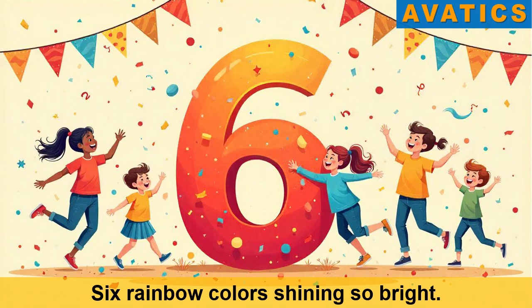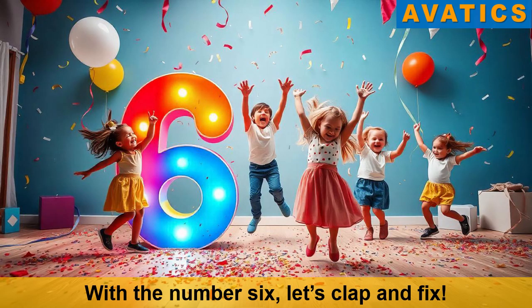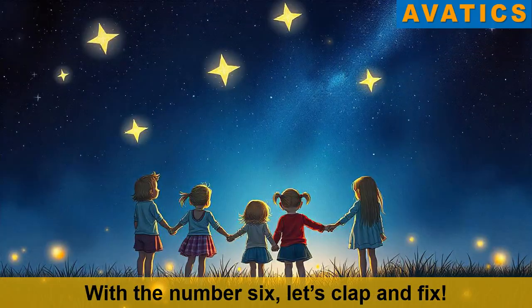Six rainbow colors shining so bright. One, two, three, four, five and six. With the number six let's clap and shake.